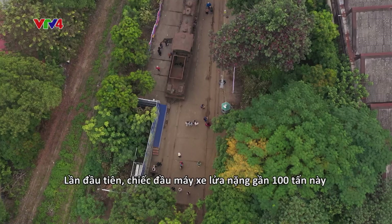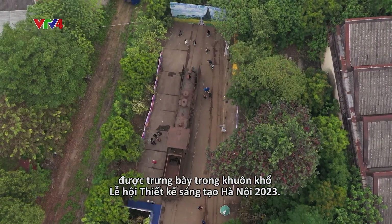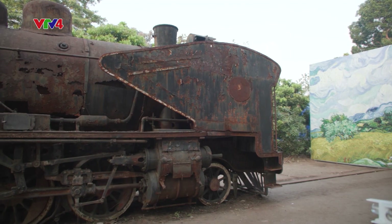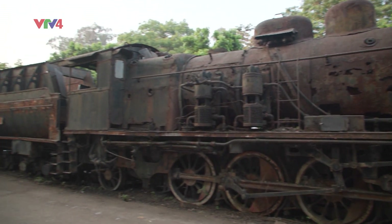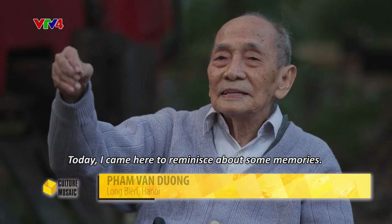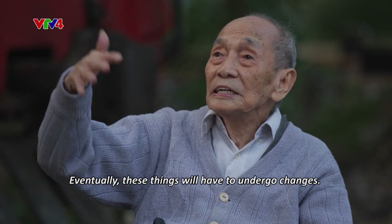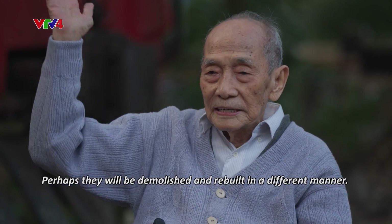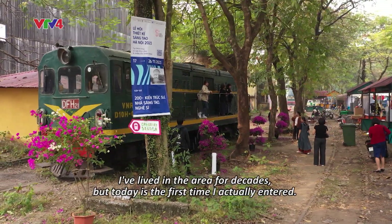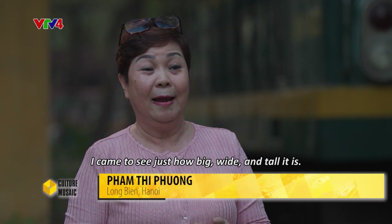This nearly 100-ton locomotive head is currently on display for the first time at the Hanoi Creative Design Festival 2023.